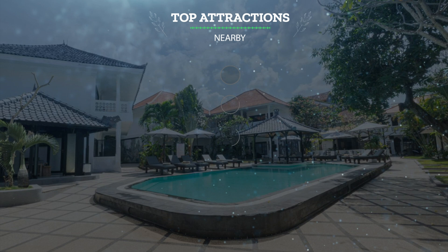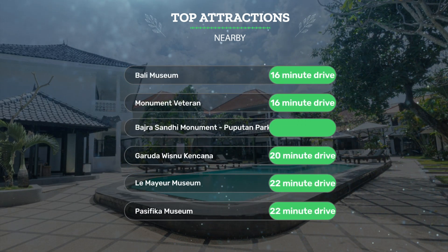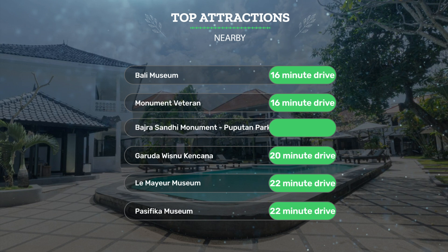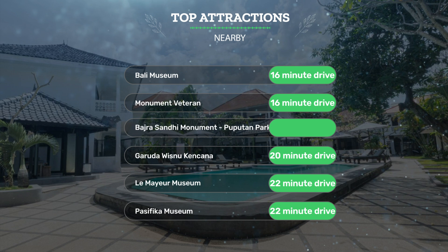It has a pretty good location. It's pretty close to Bali Museum — 16-minute drive — Monument Veteran — 16-minute drive — Badra Sandy Monument, and Pupitan Park Renan — 16-minute drive.